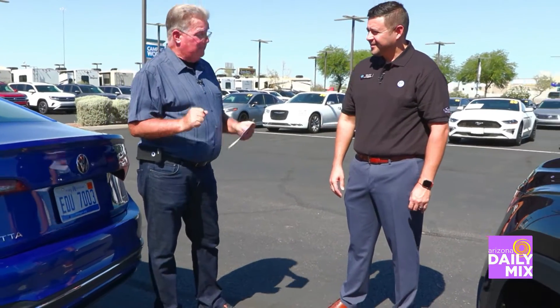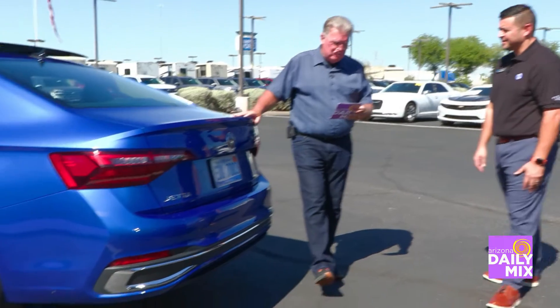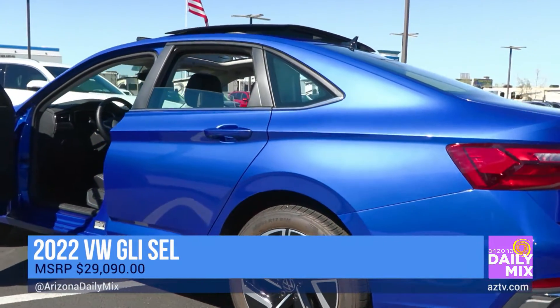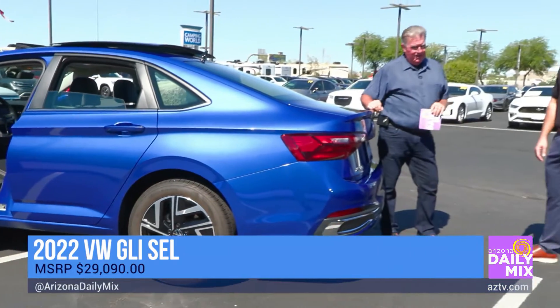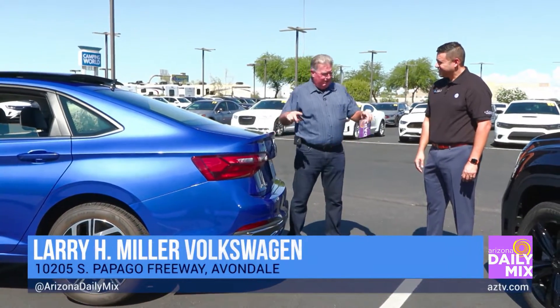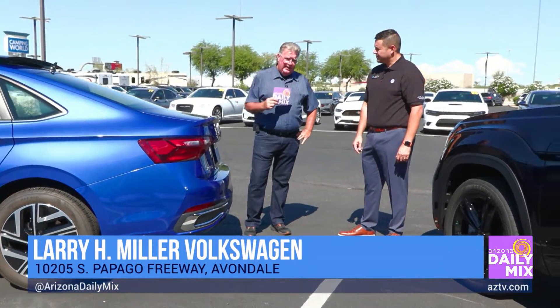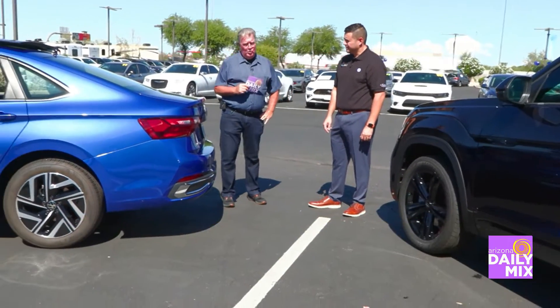Let's go ahead and wrap this thing up. MSRP on this Jetta right here is $29,090. Victor can probably cut you a sweet deal on it. If you're looking for an Atlas or any other car, remember Larry H. Miller Volkswagen, located on I-10 just off the 101.